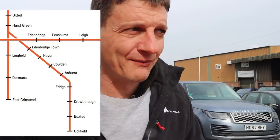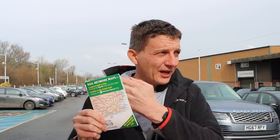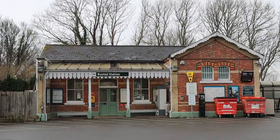Today I'm on the Oxted Line, the Uckfield branch, where there are six stations I've never got out at. I've got my map and I'll show you where I'm going today as we tick them off. My train heading back north because I don't need to go to Uckfield. So I'm starting today here at Buxton.